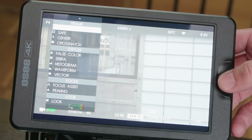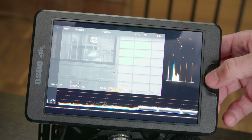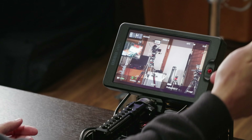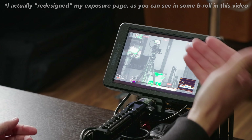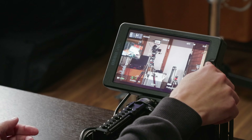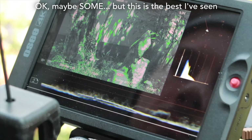Each of those pages can have one or multiple custom functions built into them, so you can have different pages for different situations or different uses. For example, I have one page set up just for shooting — it has things like aspect ratio, center marker, and my focus assist features — and then I can toggle to the next page, which has my exposure tools like waveforms and false color. I can very quickly, at the push of a single button, go from all of those shooting features to having both functions in one single button push. You can't do that with any other monitor.